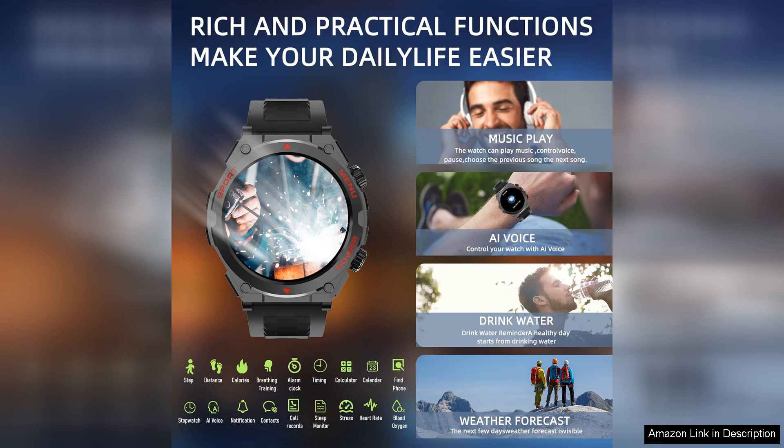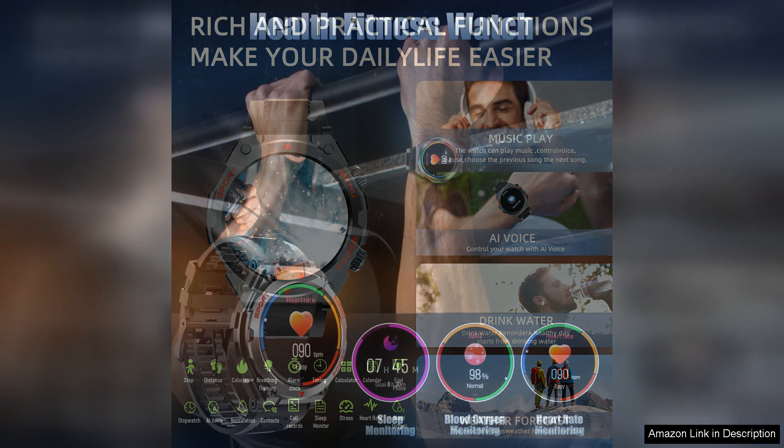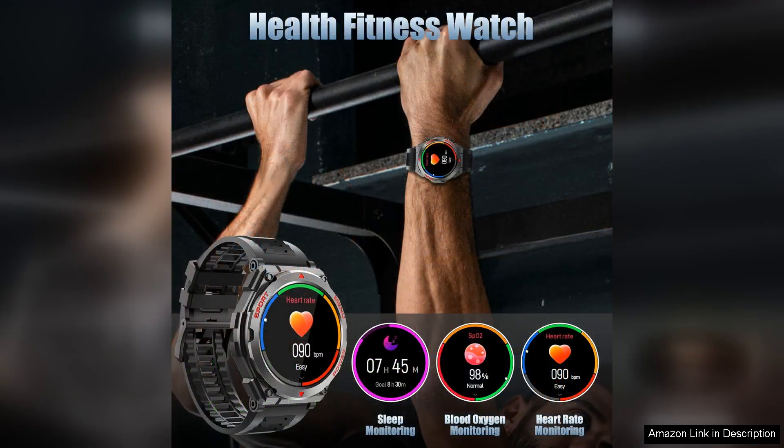One of the standout features is the watch's connectivity. It pairs effortlessly with smartphones, delivering notifications for calls, texts, and app alerts right to your wrist. This is particularly useful during tactical operations or outdoor activities where reaching for your phone may not be practical.